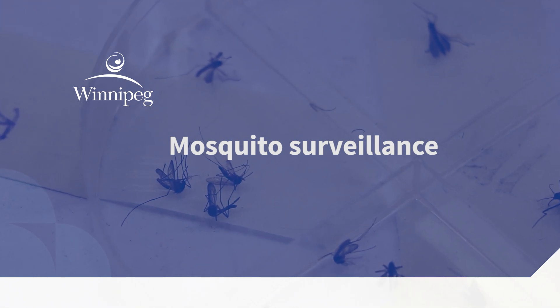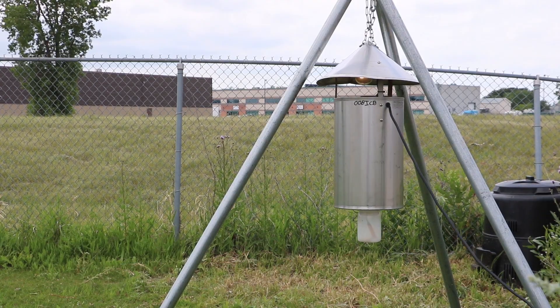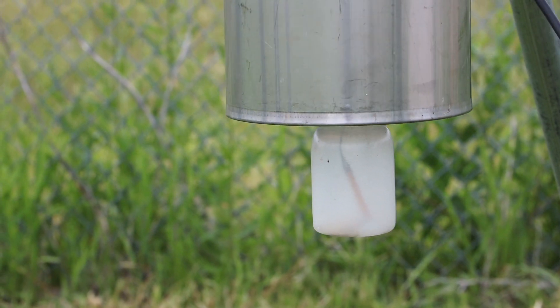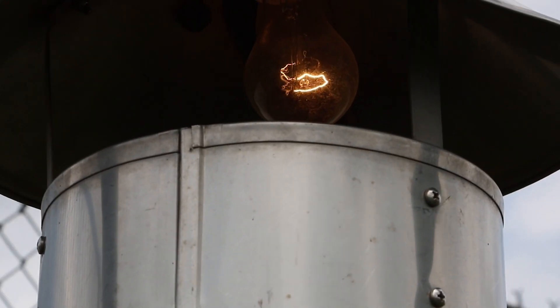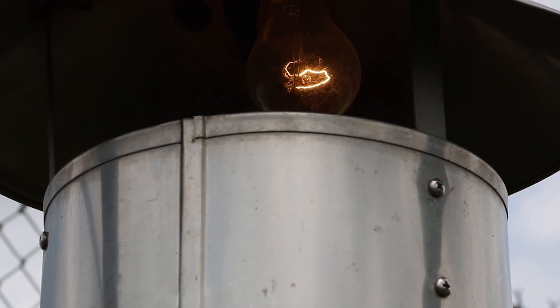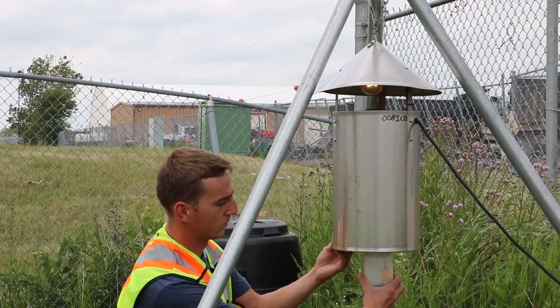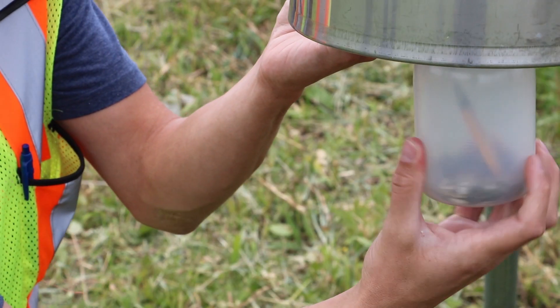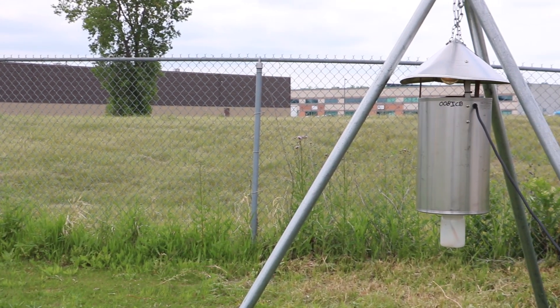Adult mosquito surveillance is a major component of the city's mosquito management program. The insect control branch uses a network of more than 35 New Jersey light traps in and around the city to monitor adult nuisance mosquitoes. These traps use light to attract insects, which are then sucked down into a collection jar. They run 24-7 during the summer and samples are collected at least three days a week. The trap locations tend to stay the same each year to allow for historical comparisons.